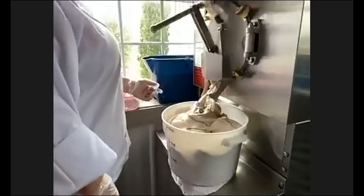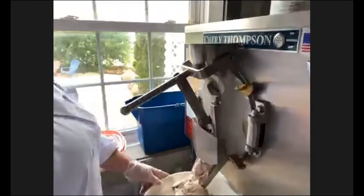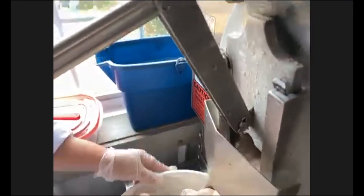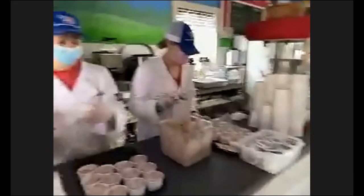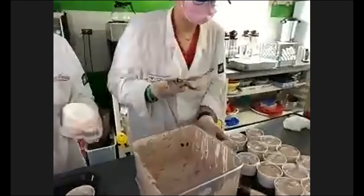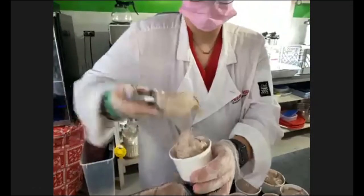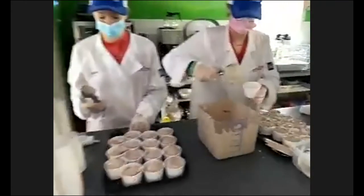We see the ice cream coming out of the machine — we're spinning the container to get the maximum amount of ice cream in there. We will head over and watch the girls pack the ice cream. We're making what we call babies, or our three-ounce cups, today. These are a really good seller for customers visiting Old MacDonald's Farm. They're scooping it — it's a soft ice cream consistency, but it will freeze into hard ice cream once it goes in the freezer. Once they get their tray full, they'll snap a lid on each one and head out to the freezer.